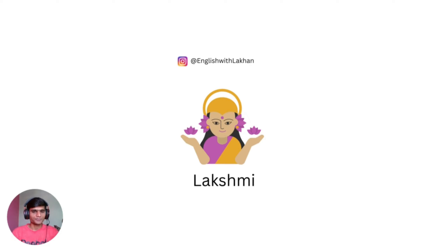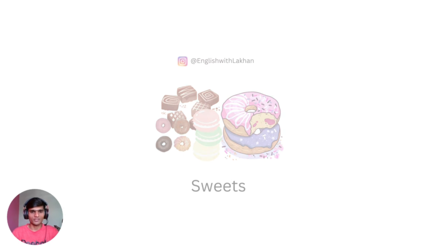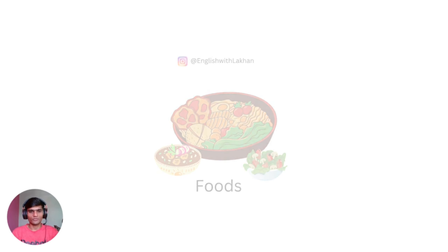Lakshmi. Sweets — sweets for eating; it can be candy or other sweets we have on Diwali night. Food — food could be any kind of food, all kinds of food.